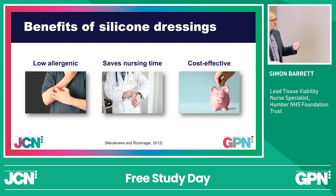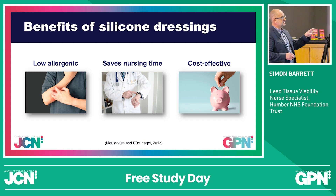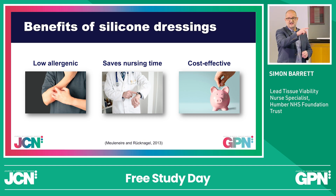You want them to be low allergy dressings, and again, the only way sometimes you'll find that out is if the patient wears it, so just keep an eye on it. It saves nursing time.